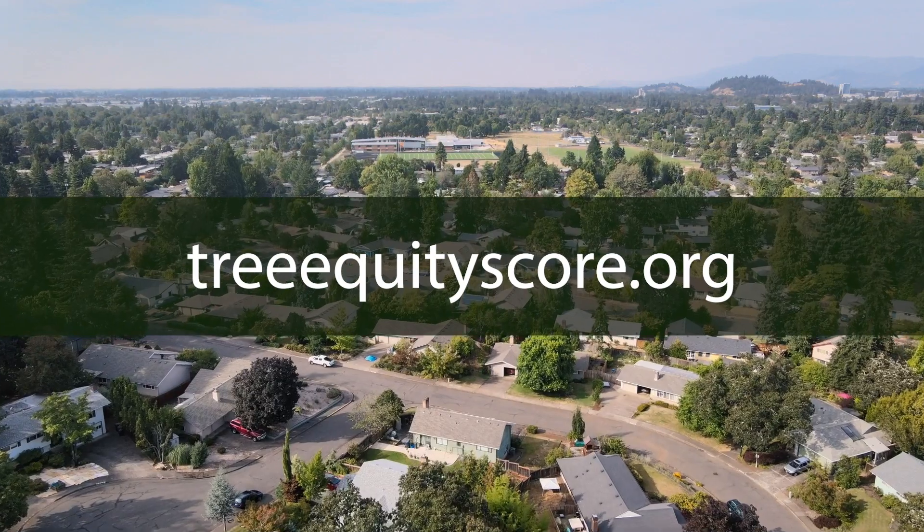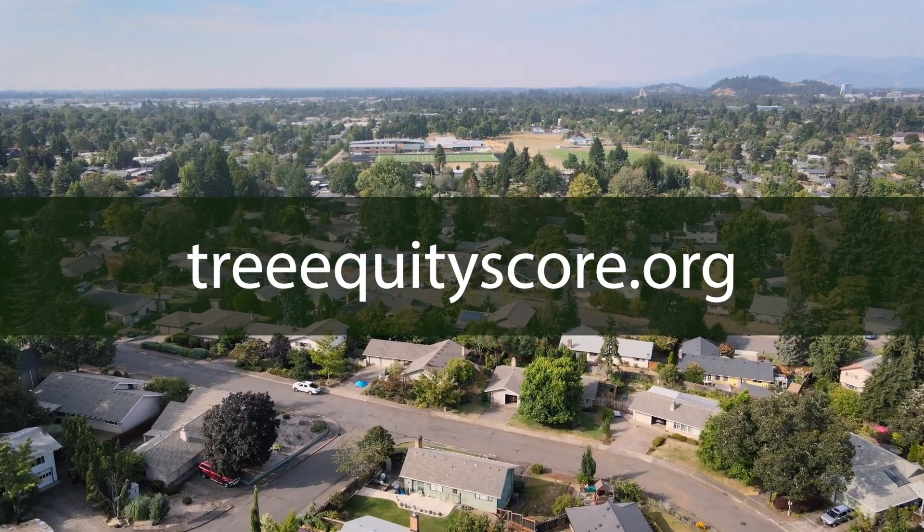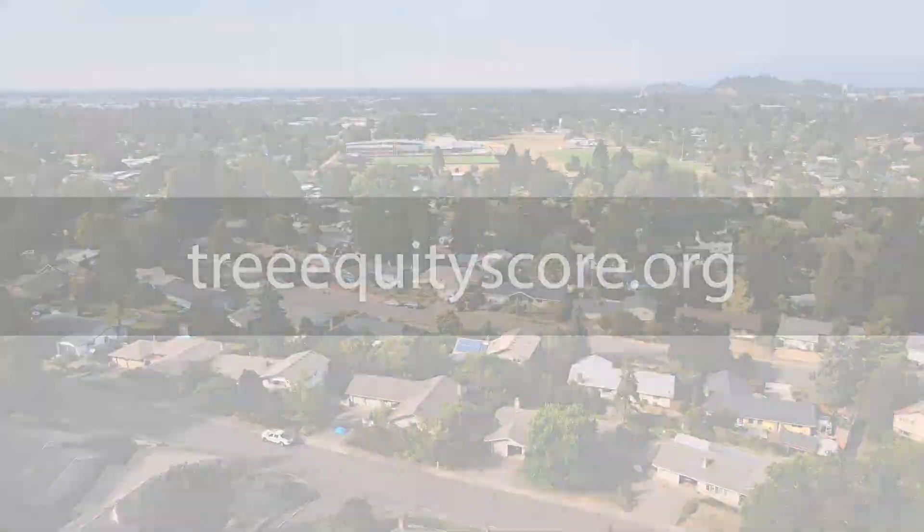Give us a call and one of our arborists will come out and help you decide the right tree for the right place. To learn more about the percentage of canopy cover in your neighborhood, check out treeequityscore.org.